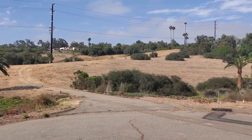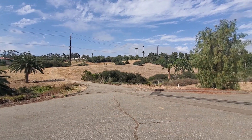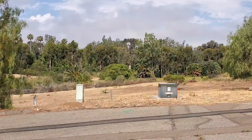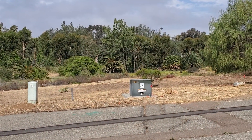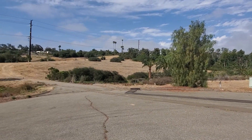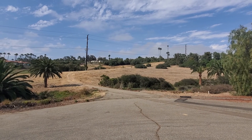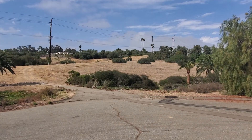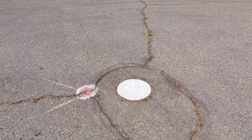We've got power here from SDG&E, but they would have to run probably a sub-generator somehow over to your property out there — but that's just a matter of digging. And right here is water.